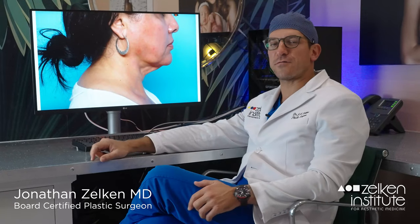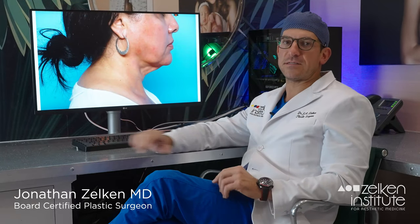Hi, I'm Dr. Jonathan Zelkin, board-certified plastic surgeon from Newport Beach, California. Today, I want to talk about my vision of facial harmony and why certain shadows exist in the aging face.